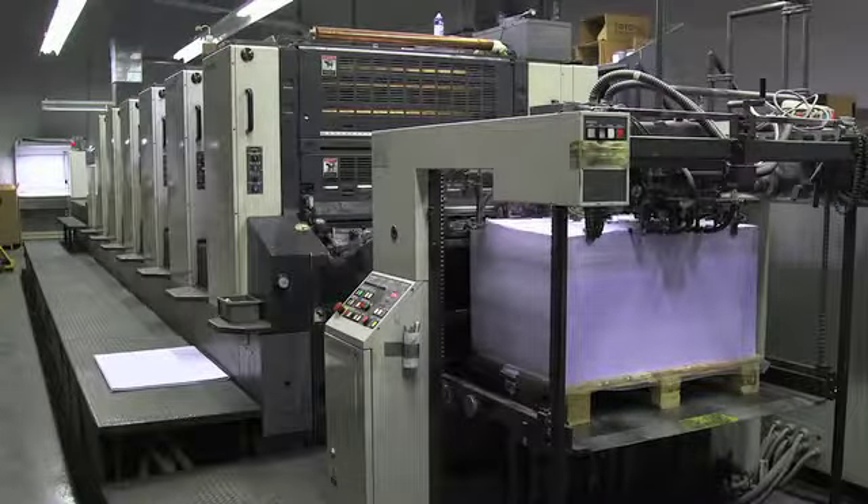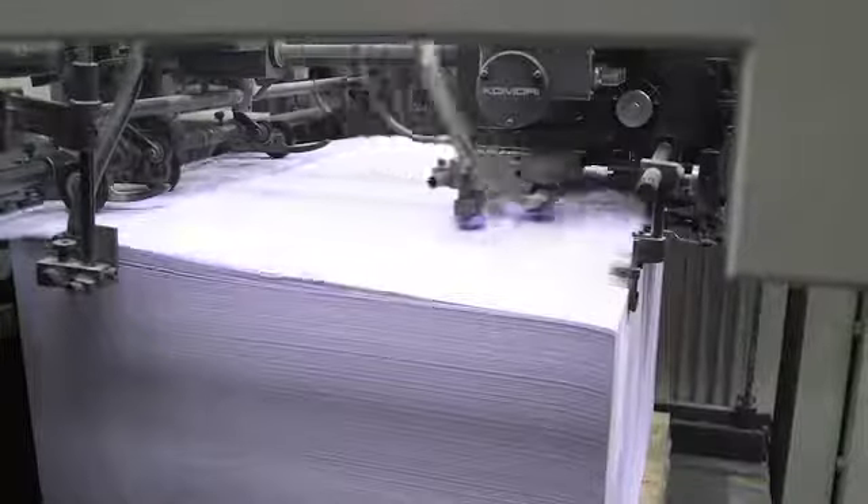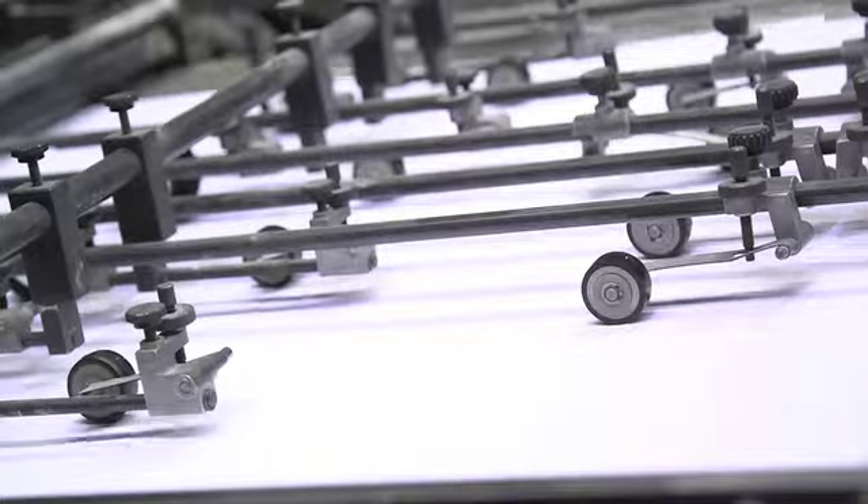On the other hand, if that run length exceeds that quantity — four or five thousand, a hundred thousand — then that's going to be an offset printing job.